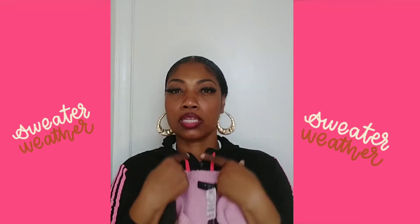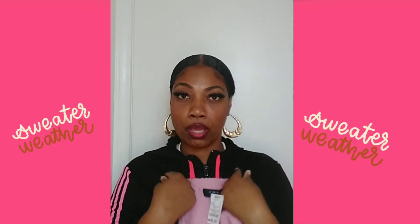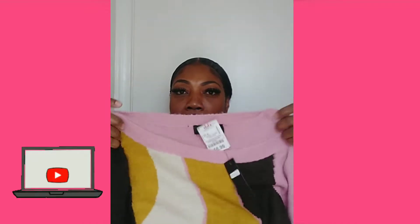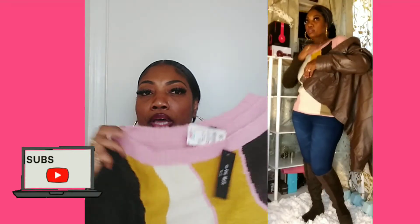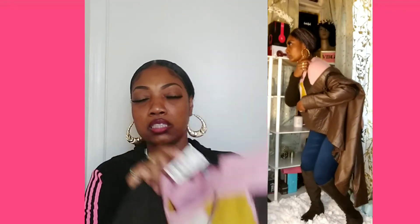This sweater here is so cute — I like the color weight on it. If you want to wear a white blouse underneath, like if you're in a corporate setting, you could wear a button-up under this because the neckline allows for that. The price was only $6.99.